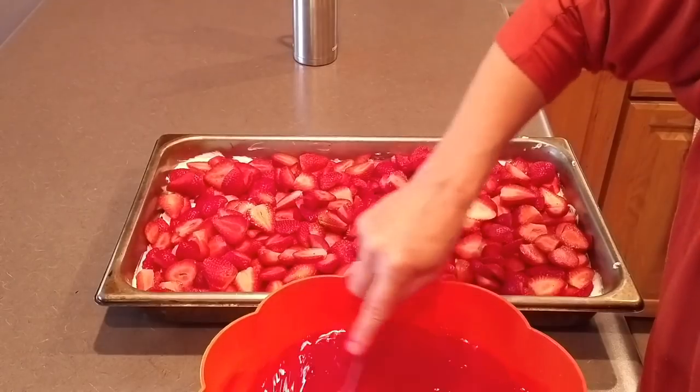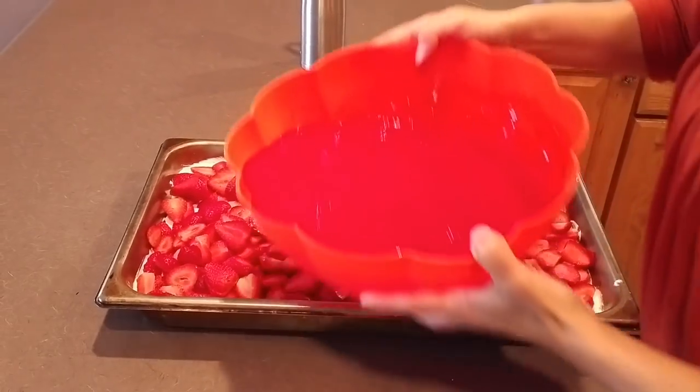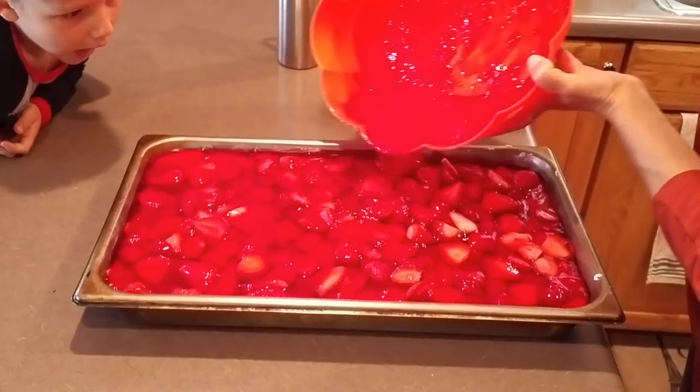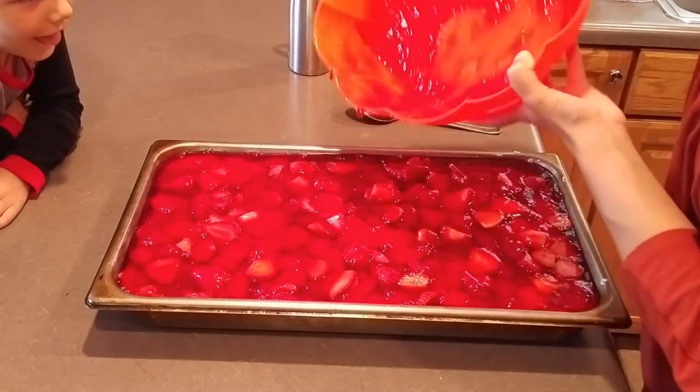I put the Jell-O in the freezer so it sets up just a little bit — thick but not completely set — so it doesn't pour all the way through. Then you just pour it on top of the strawberries. That's it — that's how simple and easy it is! Put it in the refrigerator for a couple of hours. We're not eating until dinner tonight. You can find this recipe at my blog at plainandnotsoplaindotcom. Thank you so much for watching — see you tomorrow, bye-bye!